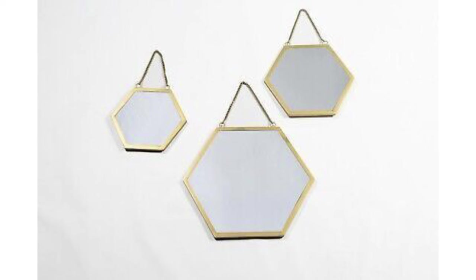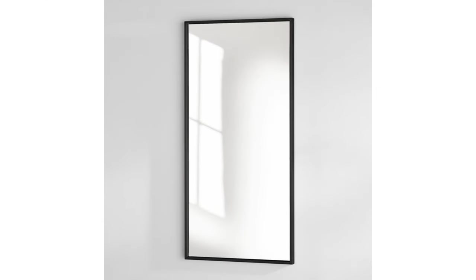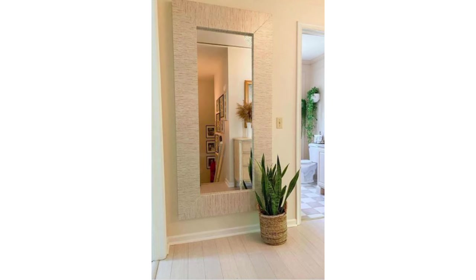Wall sconces: placing wall sconces on either side of a mirror is a classic approach. This pairing not only illuminates the mirror, enhancing its reflective quality, but also adds a symmetrical, balanced look to the decor. It's ideal for creating a warm, inviting atmosphere in living rooms or entryways.